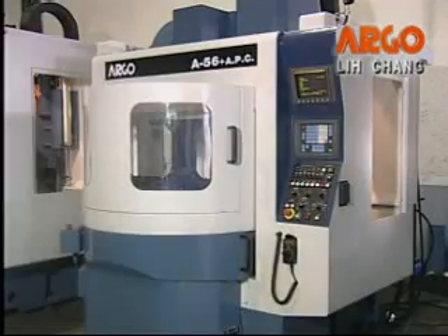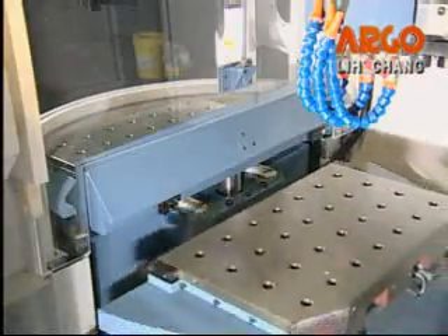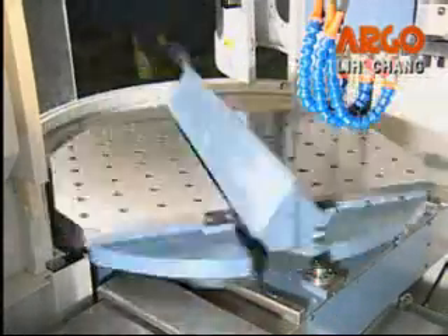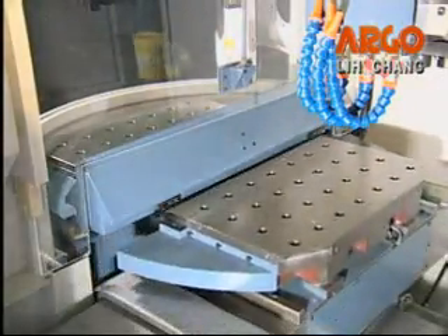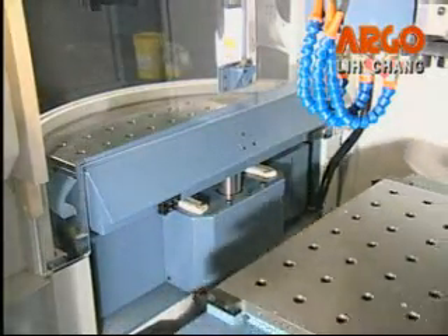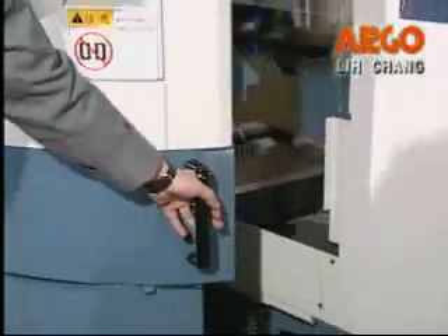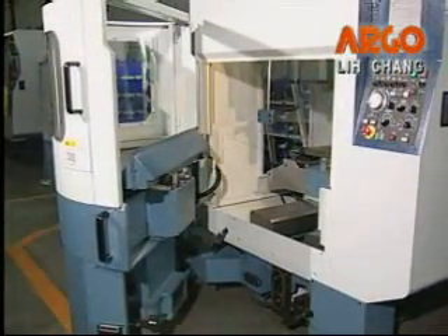To save labor costs and increase cutting efficiency, there's an automatic pallet changer as an option, and the pallet exchange time is about 5 seconds. The operator can unload or load a workpiece at the outside pallet while machining at the inside pallet. Additionally, it's easy to open the external changer to set and adjust the tools or workpiece.